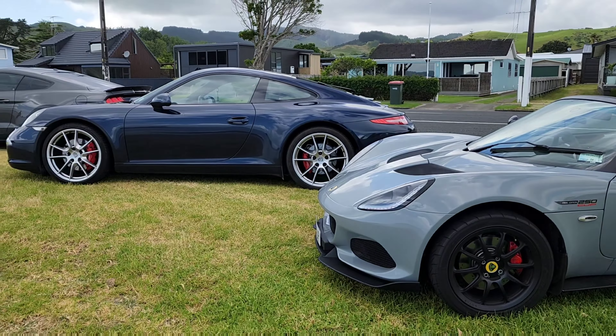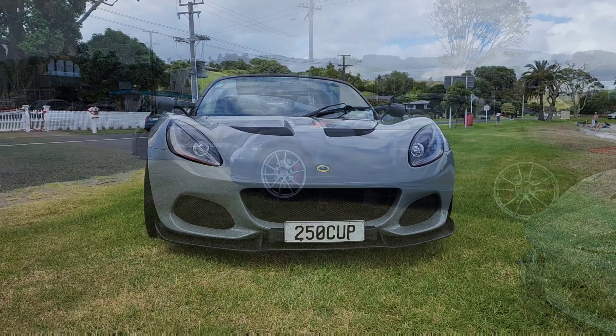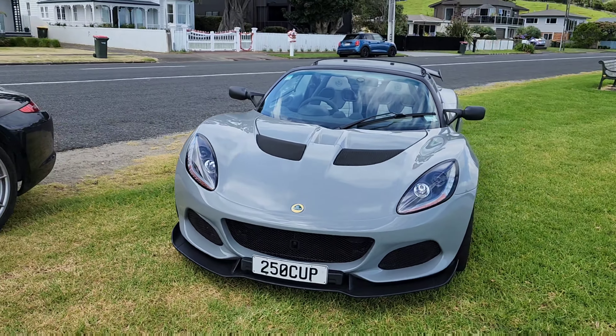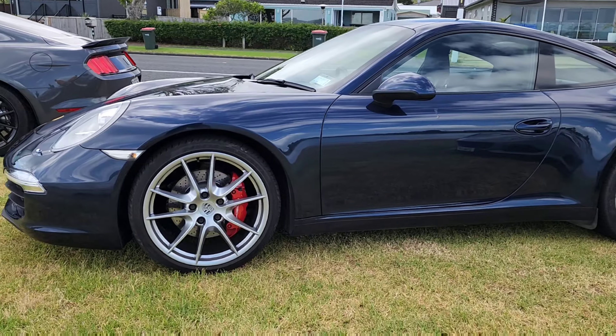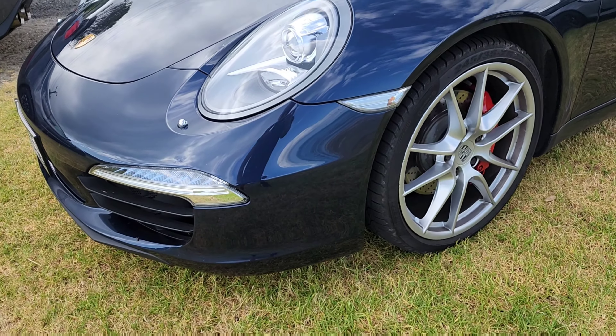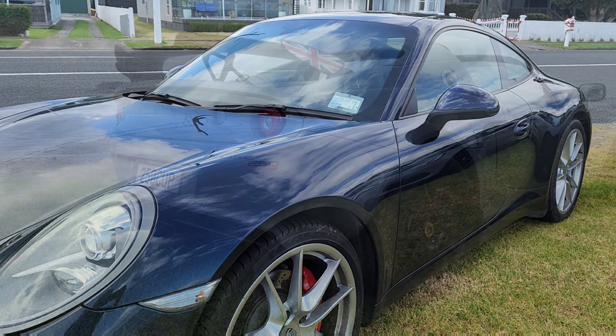All three of our cars are manual cars, so they are all very engaging to drive. Mine is a six-speed manual. The Elise is also a six-speed manual. The 911 is actually a seven-speed manual. And the shifting — they all feel very good in all three cars.